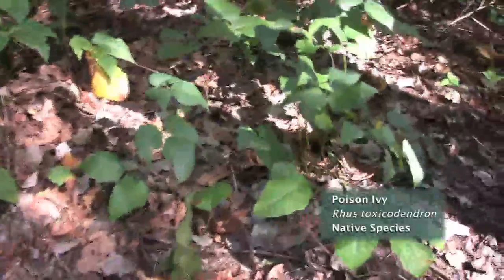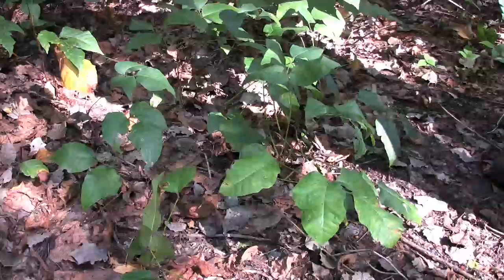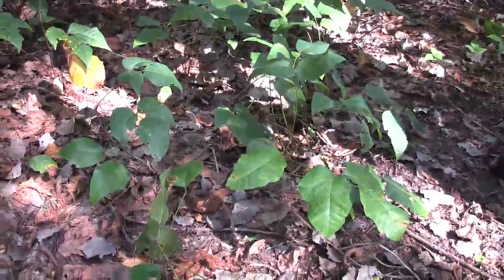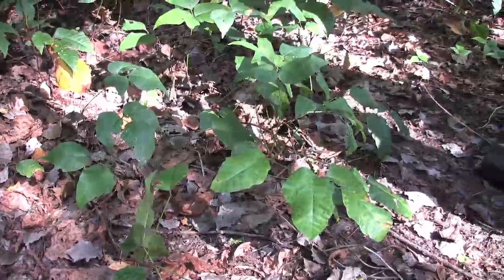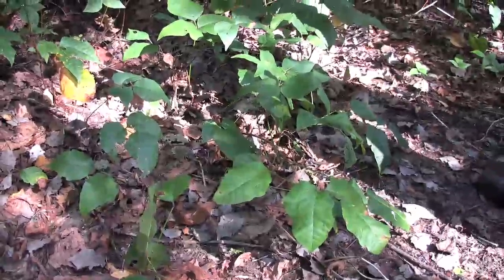Heading over here, everyone should know this is the native shrub and vine poison ivy, or Toxicodendron diversilobum. It's harmful to many humans, but the fruits of poison ivy are very high in oils, which is really good for energy for wildlife species.